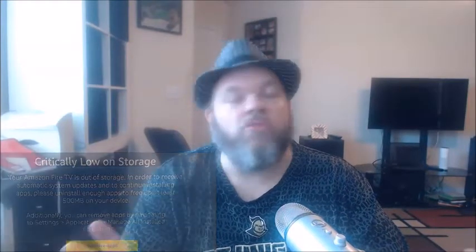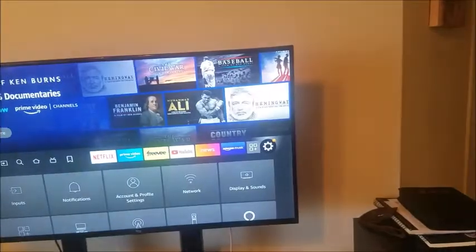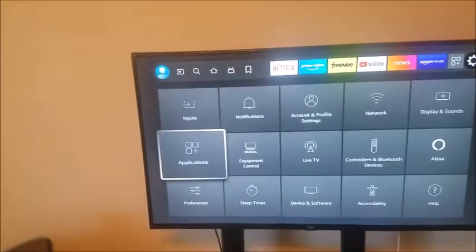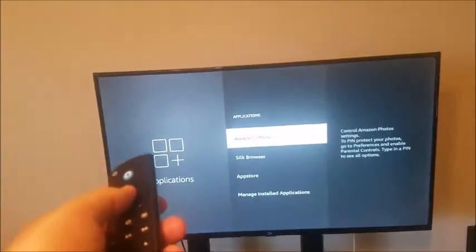You can remove apps by navigating to settings. This may happen on the Amazon Fire TV, on the Amazon Fire Stick, the Cube. The first thing you do is just go to settings, which is the little gear shift looking thing there. Right there. Then you want to go down to applications and click on it. Then what you want to do is manage installed applications.